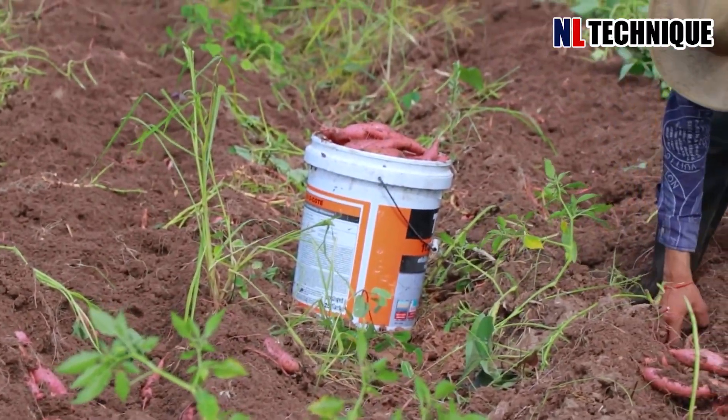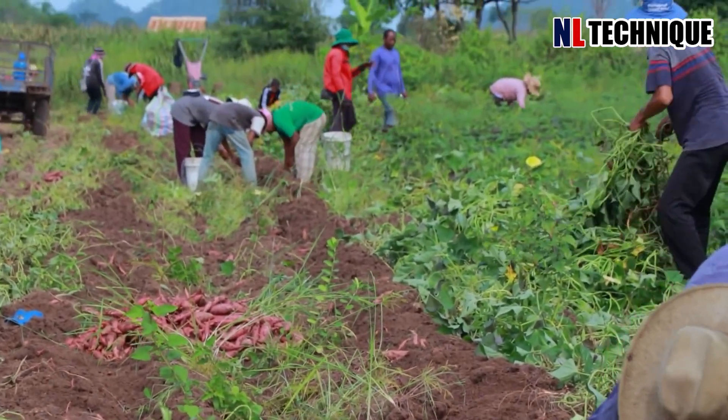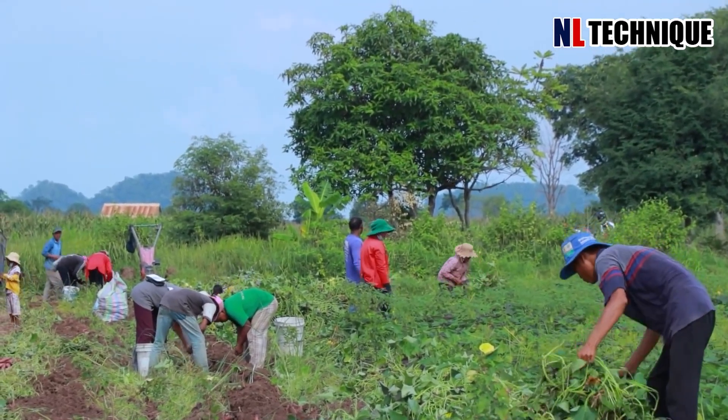In the sun-drenched sweet potato field, workers embarked on the annual harvest. Armed with tools and baskets, they carefully unearthed the sweet potatoes from the soil.